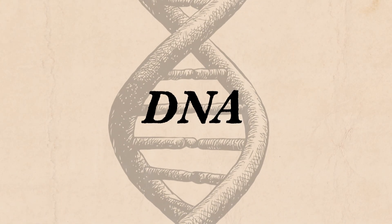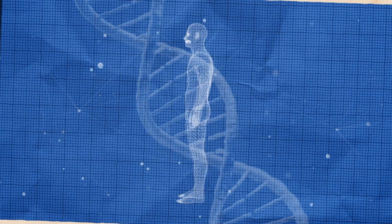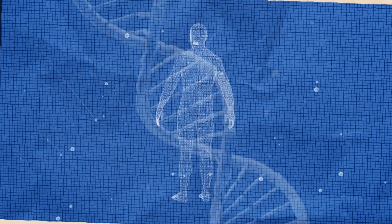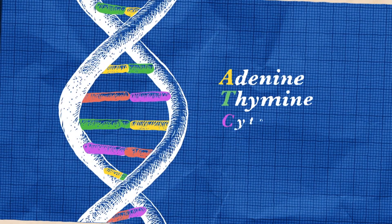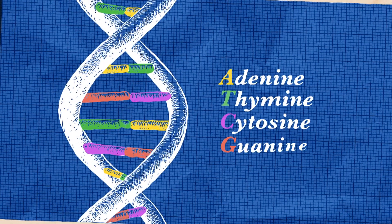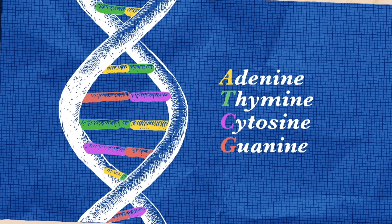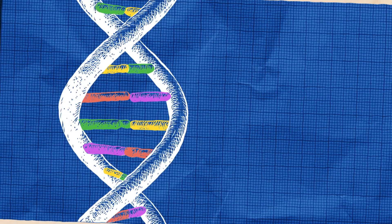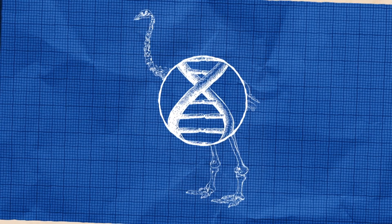DNA, which stands for deoxyribonucleic acid, is like a blueprint that exists inside the cells of all living things. It's made up of chemical bases — adenine, thymine, cytosine and guanine. They form the building blocks of DNA, which determines how all living things look and act.